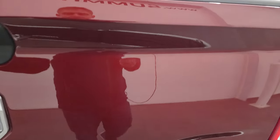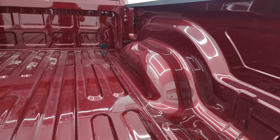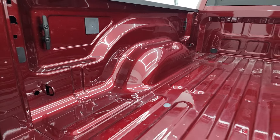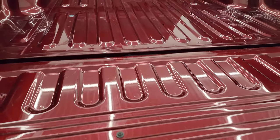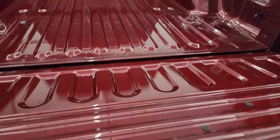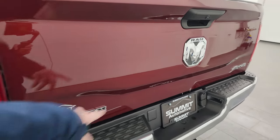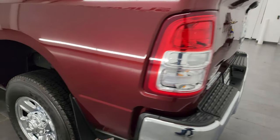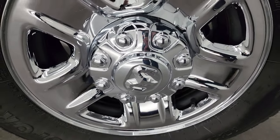It does have a backup camera on there. You get the chrome logos. The bed looks like it's never been used, and you do get some nice side box tie-downs. Maybe a couple little scuffs, but very, very clean back here. You get the Bighorn, Ram, and 4x4 all chromed out. And for full disclosure, this back wheel is just as clean as the rest.